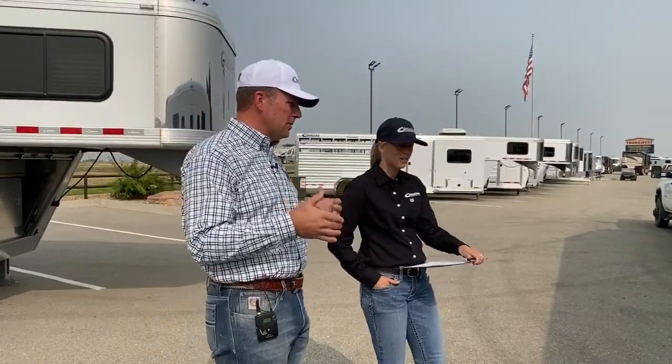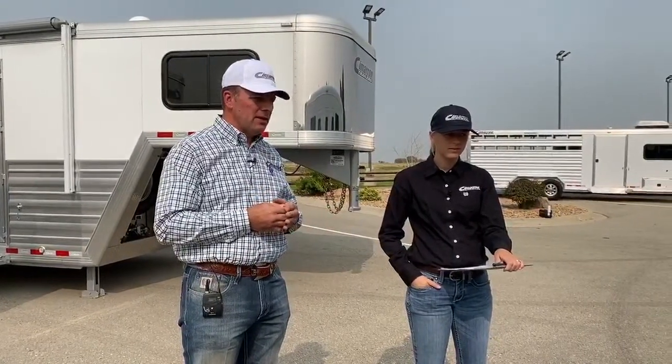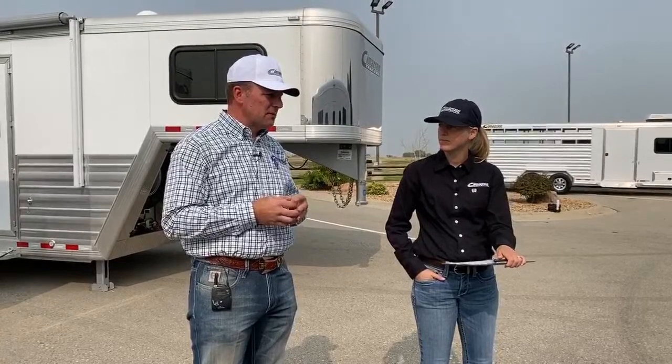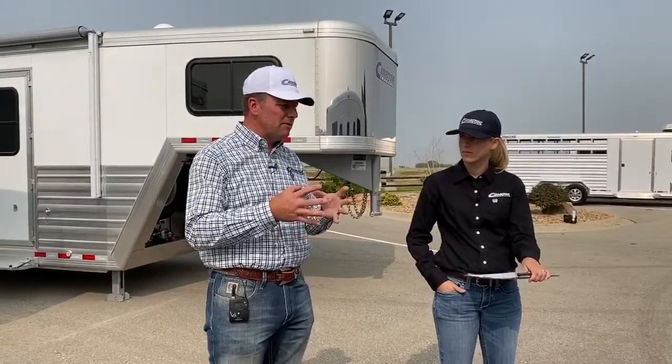There's an initial expense up front, but there's long-term value down the road. When we get an air ride trailer in on trade, they go so fast and resale value tends to be really great. You may pay a little more now, but you tend to save it in the long run. There's cost and there's value — we're looking for long-term value in the life of this trailer. We use Dexter axles on all our trailers, buy direct from Dexter, and have a great working relationship with them.